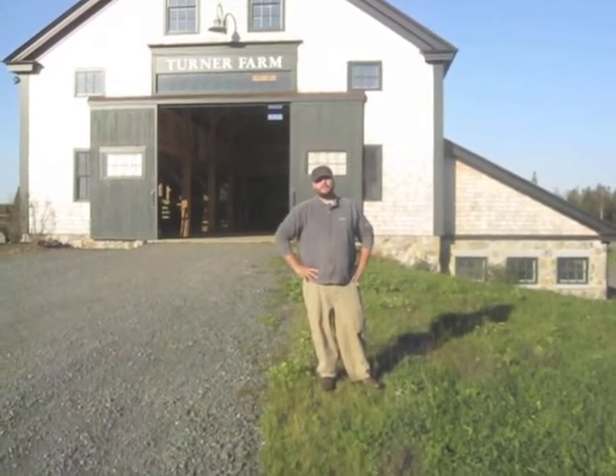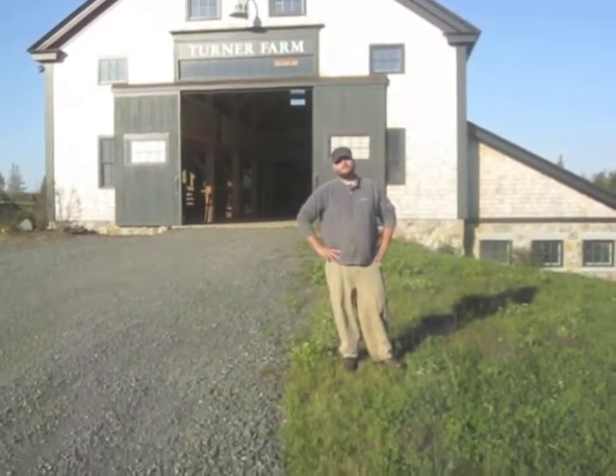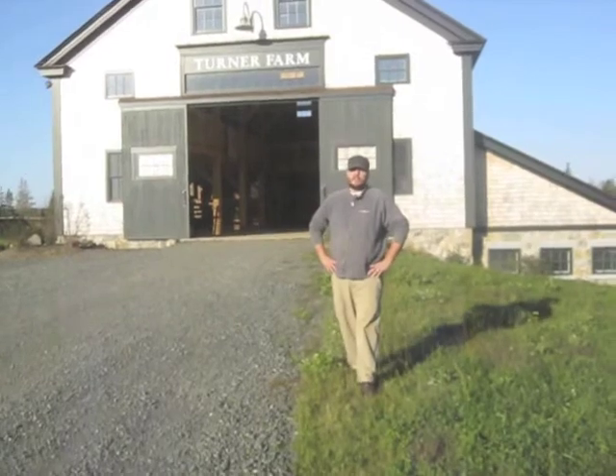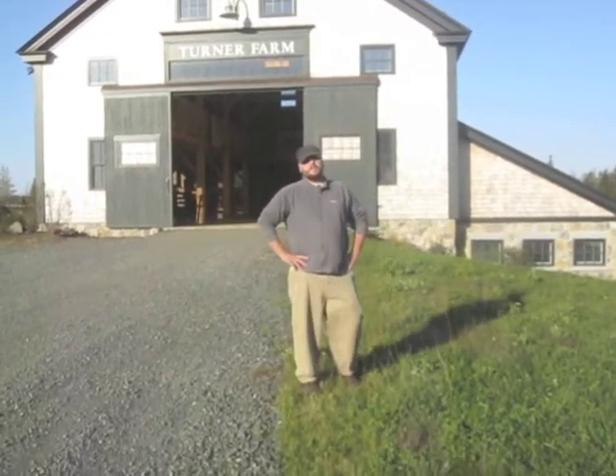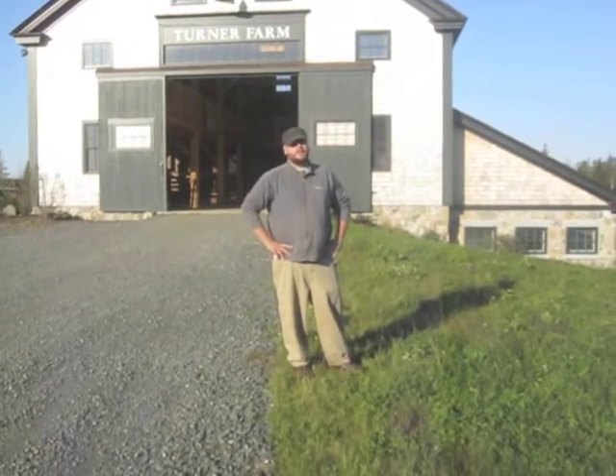I'm Greg Garbos of Four Seasons Tools. We're here at Turner Farm on North Haven Island off the coast of Maine. We've been working with this farm for the last three years regarding their season extension and vegetable production as well as their animal pasturing.